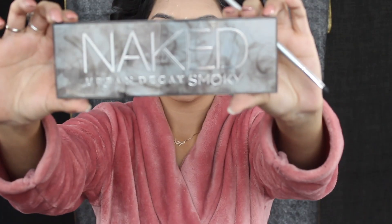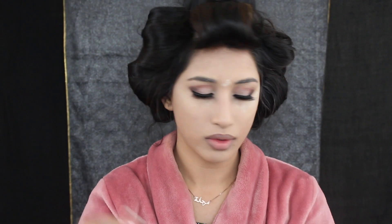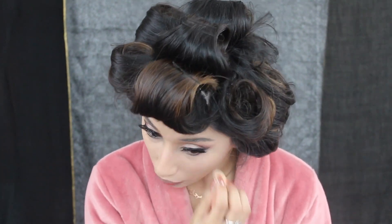Now I'm switching palettes and moving on to my Naked Smokey palette, using the color Black Market to blend into the bottom of my waterline and dragging it out to create a more smoky look. But I did not like the way it looked so I ended up removing it. I'm using my elf lashes for my eyelashes. Because I removed the black eyeliner from the bottom of my eyes, I needed to add more concealer that was removed when I used the liner.